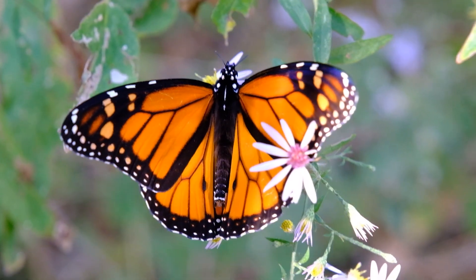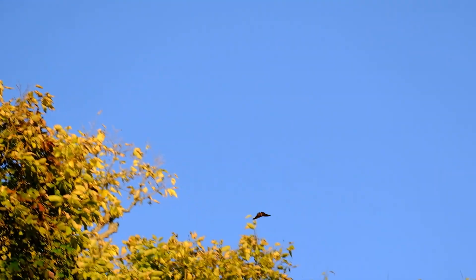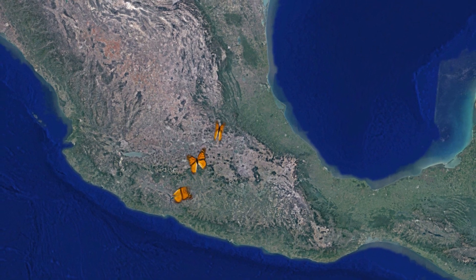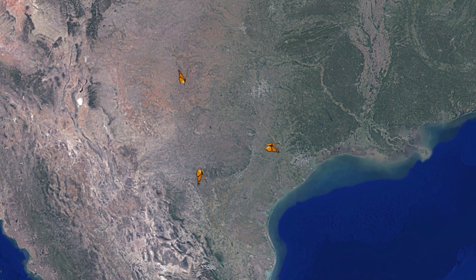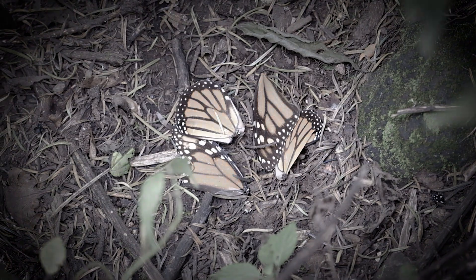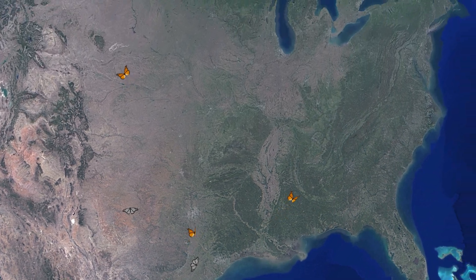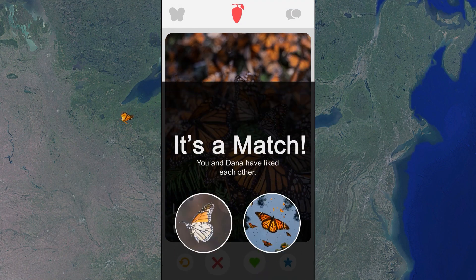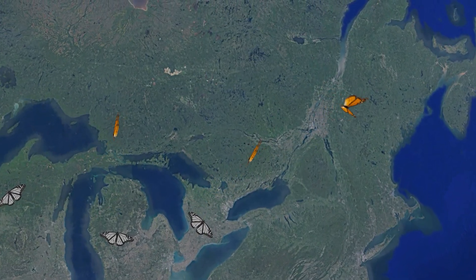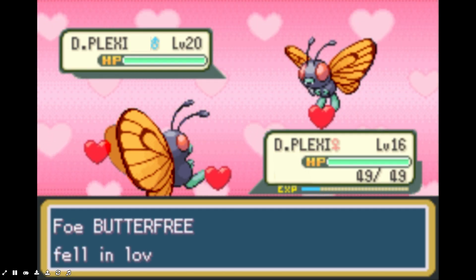But if a tiny insect crossing an entire continent wasn't interesting enough, things get really fascinating in the spring. Back in Mexico, they start to journey north again around March, making it as far as the southern United States and northern Mexico. They breed, and they die. Their children continue the migration, making it perhaps to the northern US and southern Canada. After being alive just a month as an adult, they also breed and die. Their children finish the migration to the northernmost reaches of the monarch's range — they also breed and die.